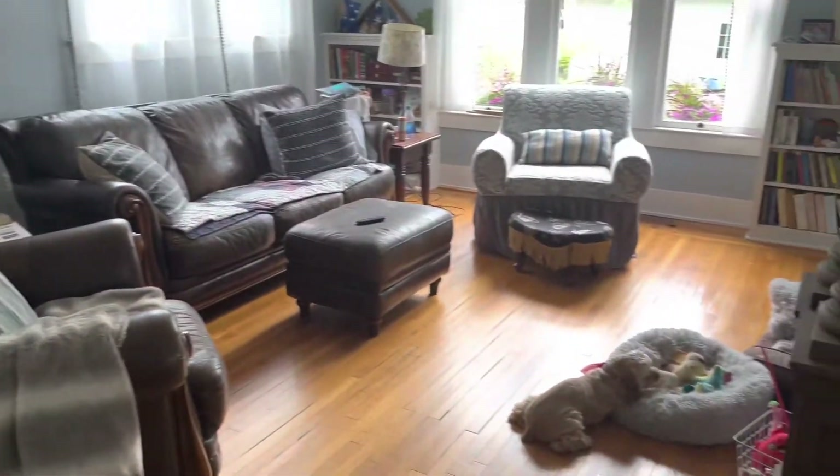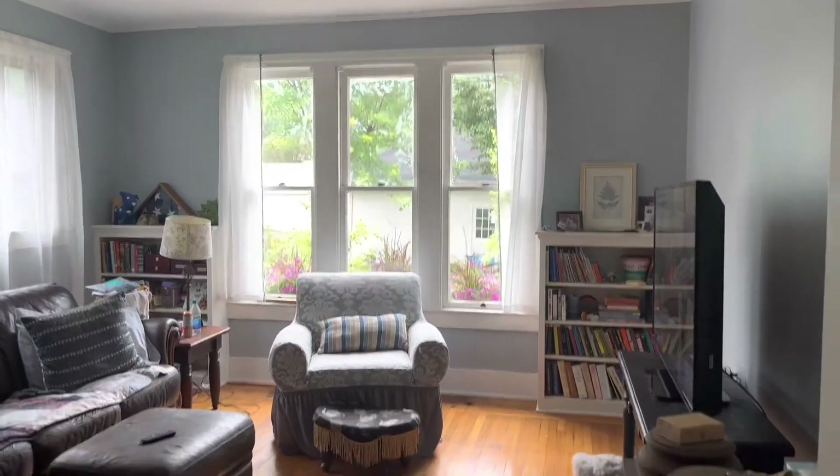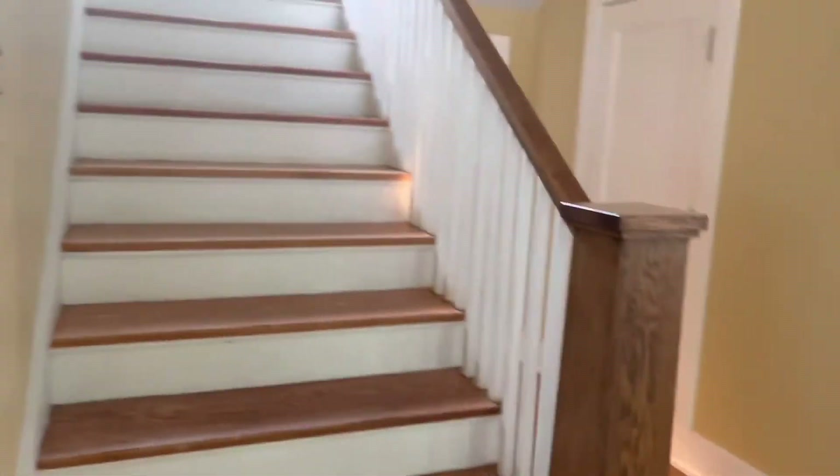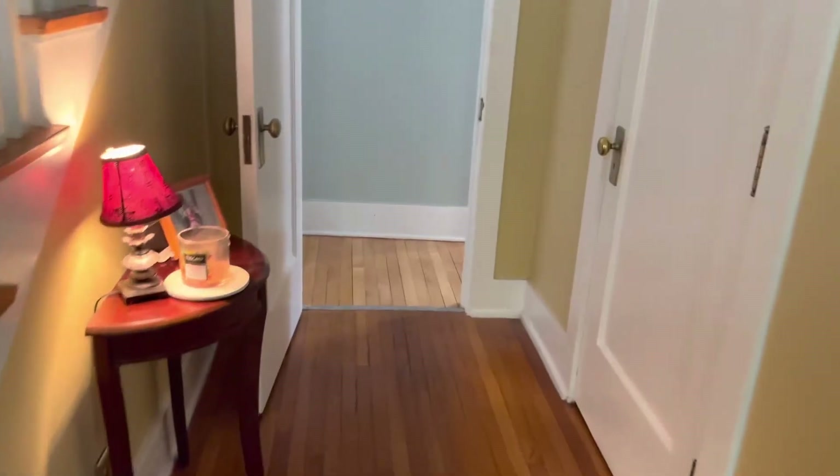We don't have any carpets because we have Miss Maisie, and sometimes dogs and carpets don't go well together. That is the living room. Here we've got the stairs that go up, and here we have a small hallway and a closet. I'm going to show you my madness — this closet has not been cleaned out, but it's a big big closet. It's one of those closets where you close the door and hope nothing falls out.